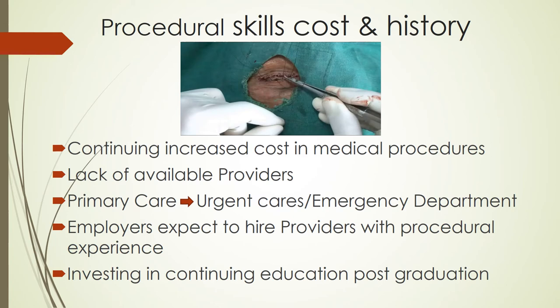Procedural skills — cost and history. In the last 10 years, cost for medical procedures has exponentially increased. Part of the issue is lack of providers for patients to access. Many of the primary care providers do not offer office-based procedures, which forces patients to turn to urgent cares and emergency departments to obtain care for minor procedures, also affecting the increasing costs.